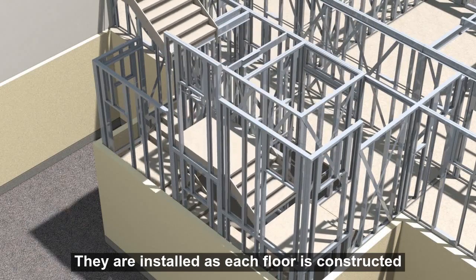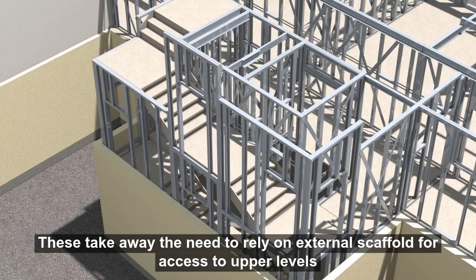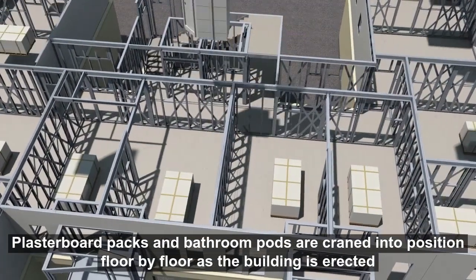They are installed as each floor is constructed. This takes away the need to rely on external scaffold for access to upper levels, providing convenience and added speed to the erection sequence. Plasterboard packs and bathroom pods are craned into position floor by floor as the building is erected.